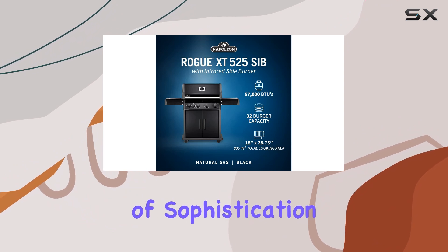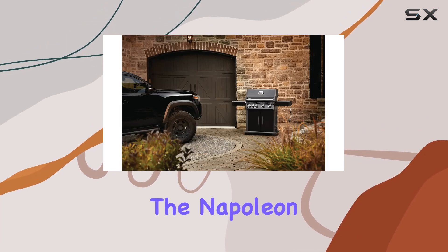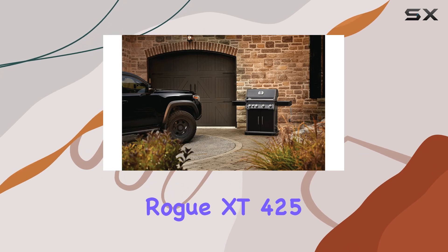Maintenance is a breeze with durable materials that are not only stylish but easy to clean. The black hood adds a touch of sophistication to the overall design.